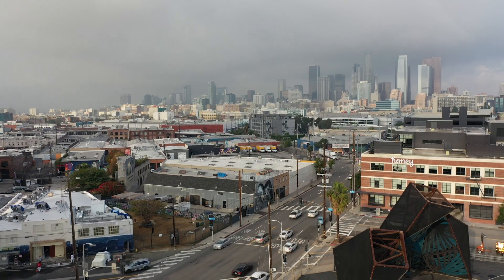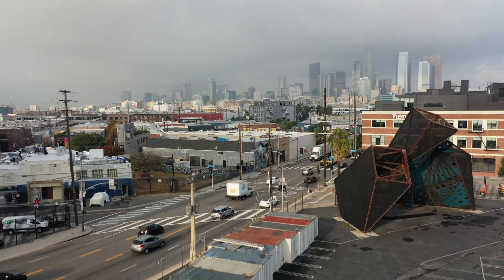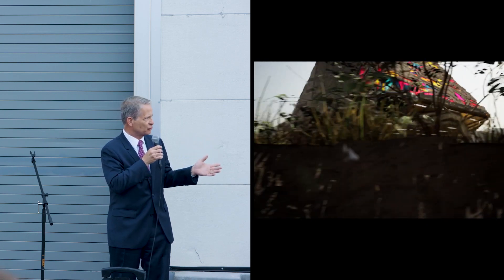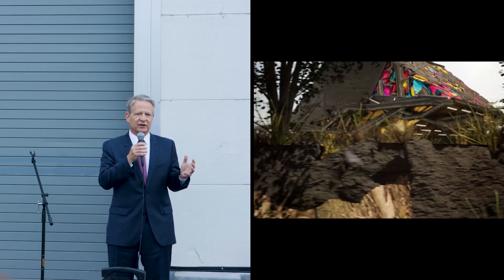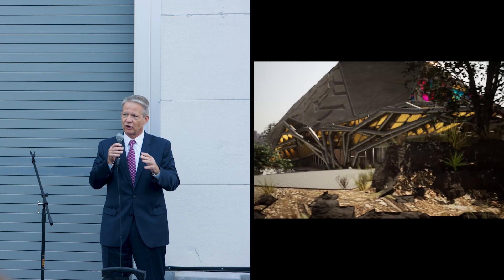Los Angeles is such a leader when it comes to the arts, when it comes to architecture, when it comes to our university systems and our colleges. And this is just yet another example of that excellence. We look forward to hearing about the advancements that you do and the positive effects it's going to have not just on architecture but on some of the other bigger issues like homelessness and solving those crises.